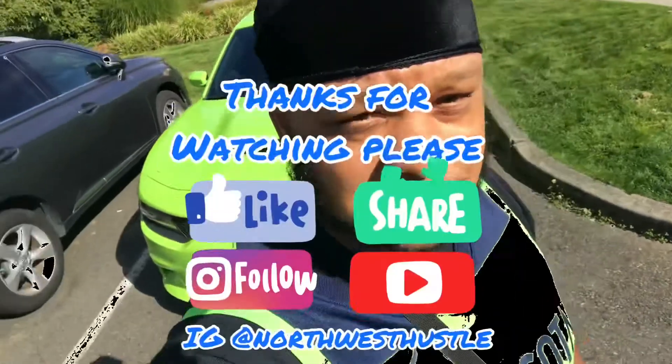All right fam, sorry about this short video. Every time we come here, it's either packed or there ain't nothing good. There you have it — back with another one. I'll see you guys next time.